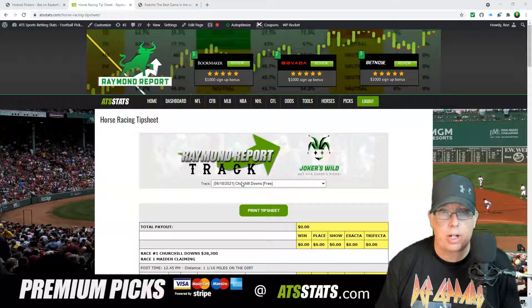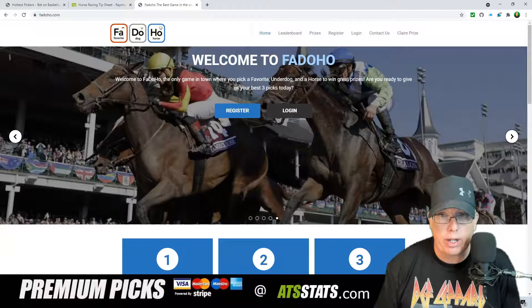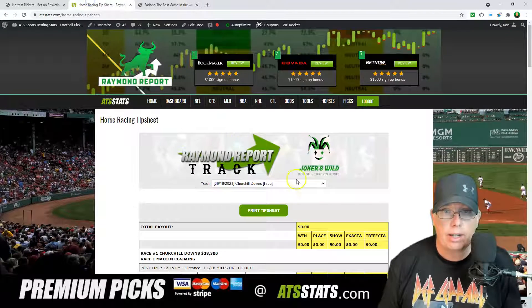As always, don't forget to subscribe to our channel by tapping that notification bell in the top right-hand corner, or hit the subscribe button below this video if you are watching on a mobile device. Today's podcast is brought to you by Fadoho.com — pick a favorite, an underdog, and a horse, and you can win a free betting account from our sponsor right here at Fadoho.com.